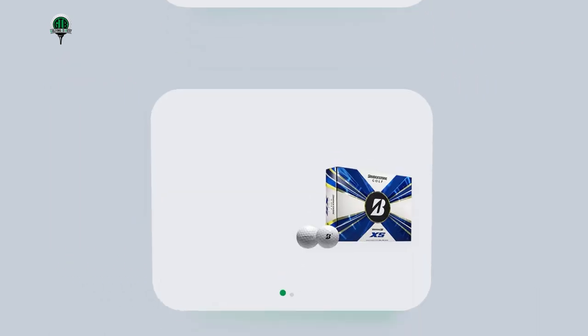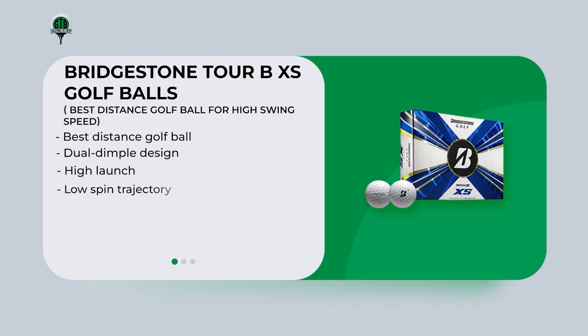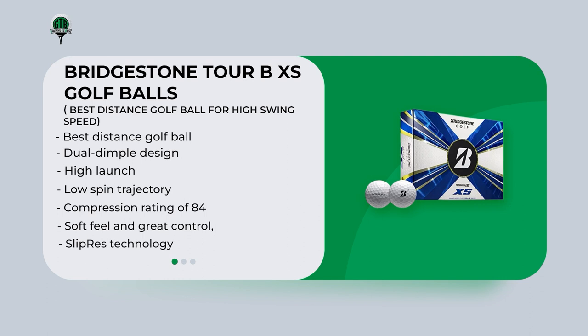The Bridgestone Tour BXS is considered the best distance golf ball for high swing speeds. The ball's dual-dimple design and high-launch, low-spin trajectory promotes an aerodynamic ball flight that maximizes distance. It has a compression rating of 84, making it ideal for golfers with high swing speeds. The seamless urethane cover provides a soft feel, great control, and enhanced durability through slip residential technology, which prevents the ball from sliding on the clubface.